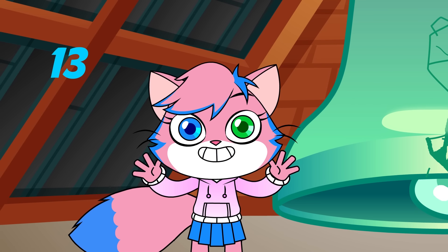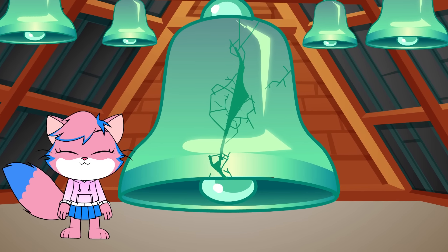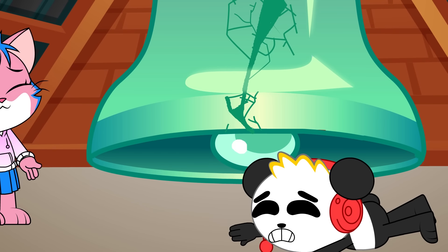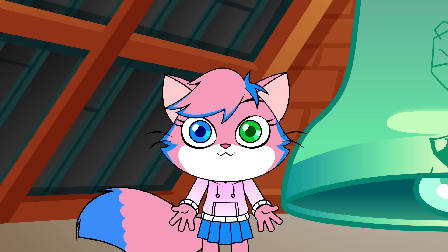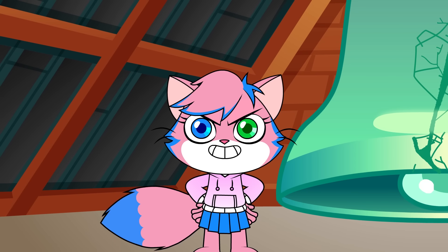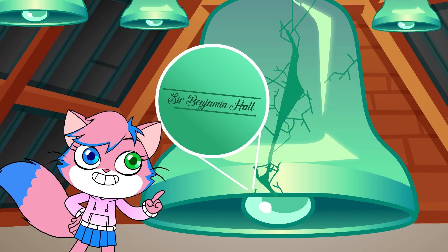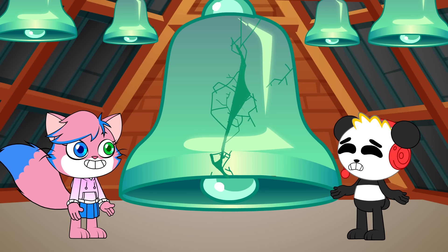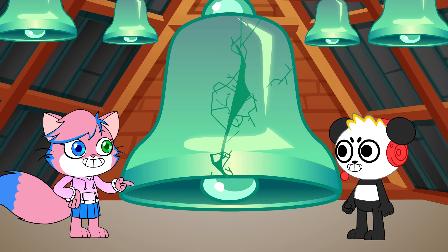The Big Ben Bell weighs 13 and a half tons! It's over 7 feet tall and 9 feet wide! But why do they call it Big Ben? Some people think it was named after a boxer named Benjamin Count — an English heavyweight champion whose nickname was also Big Ben! Other people think the bell was named after Sir Benjamin Hall, whose name was written on the bell when it was first made. Big Ben cracked shortly after it was hung up, but it still works! The crack gives it a unique, twangy sound!